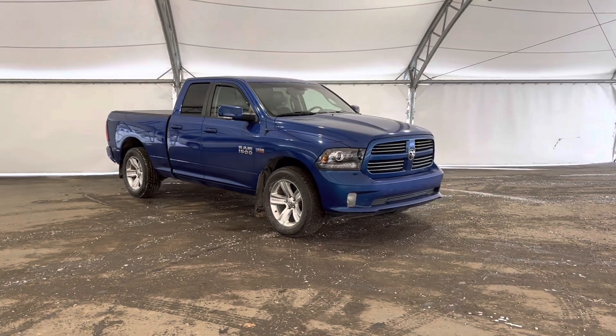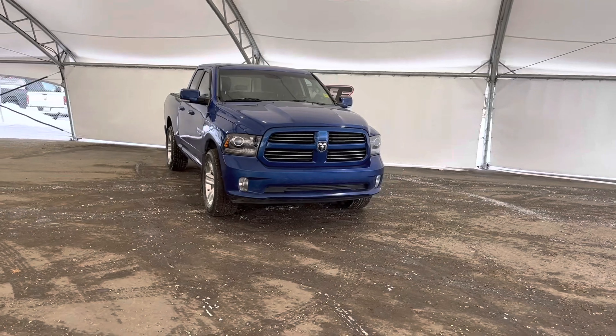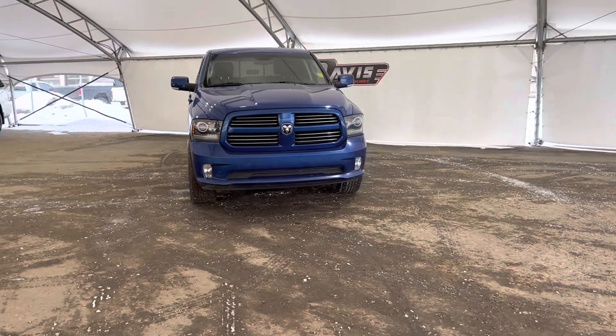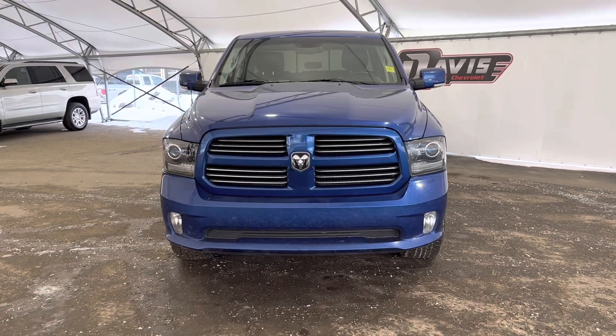If you have any questions regarding this vehicle or simply would like to come take it for a spin, feel free to give us a call or just come on down and we'll get you set up with a member of our fantastic sales team.